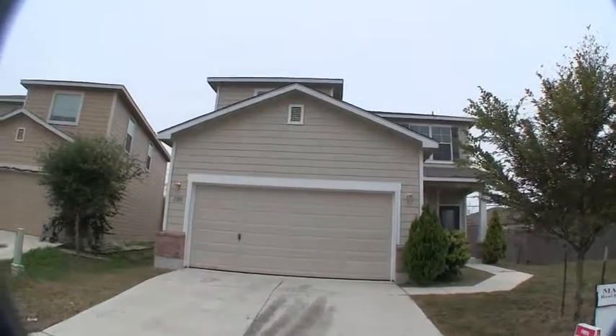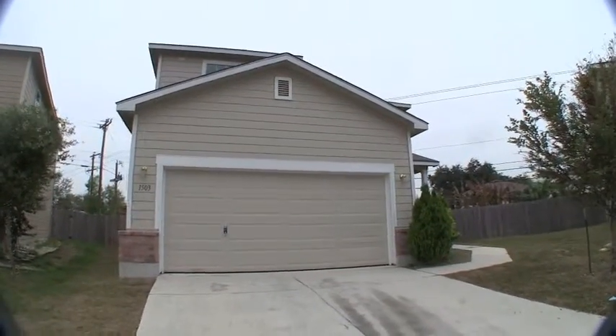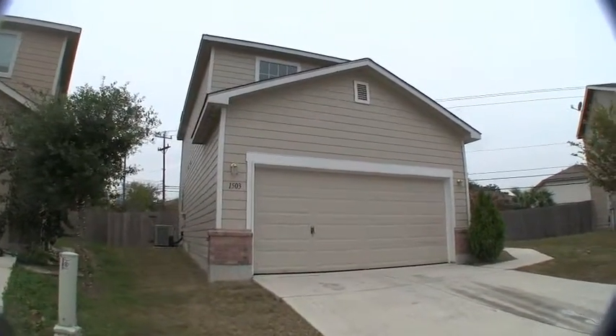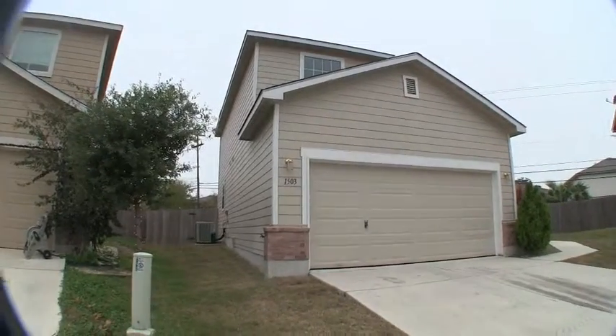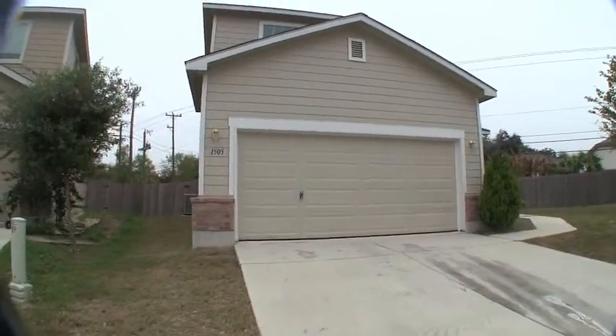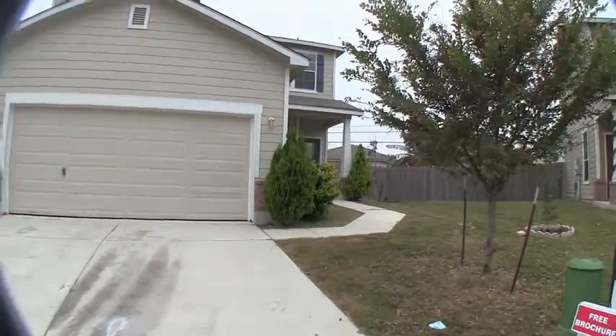We are here at 1503 Chinook. This home is located in the West Cove Village subdivision — a relatively new neighborhood. This is a really cute three bedroom, two and a half bath home. Built in 2011, it's approximately 1,662 square feet and sits on a 6,068 square foot lot approximately.